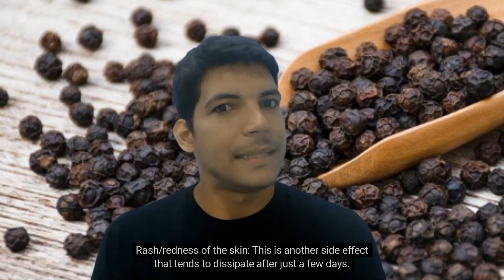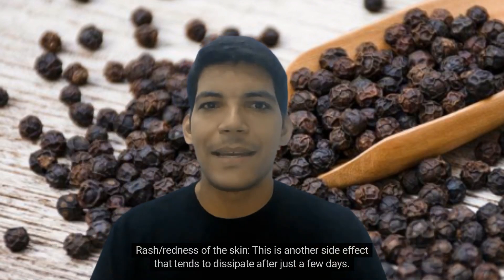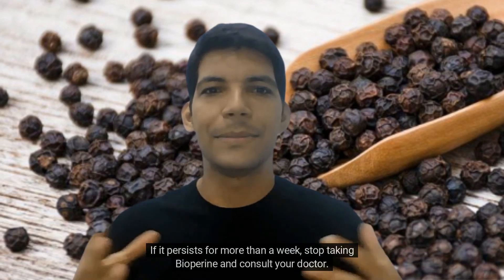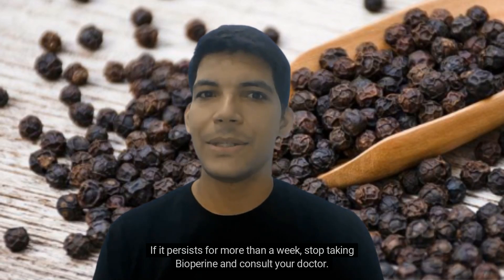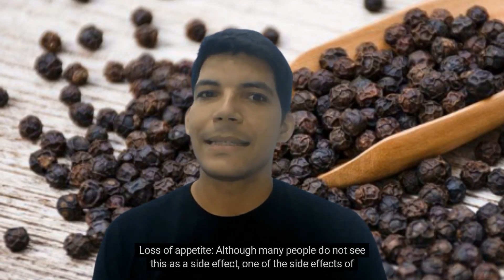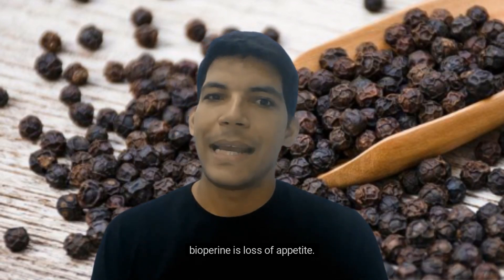Rash or redness of the skin is another side effect that tends to dissipate after just a few days. If it persists for more than a week, stop taking biopurine and consult your doctor. Loss of appetite: although many people do not see this as a side effect, one of the side effects of biopurine is loss of appetite.